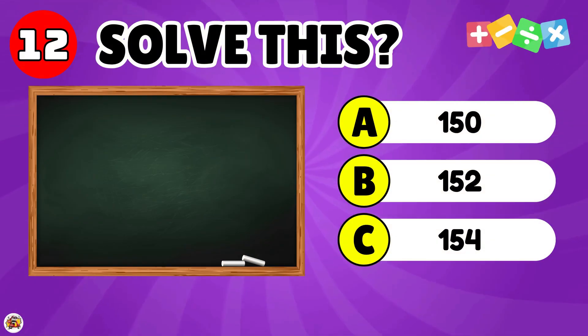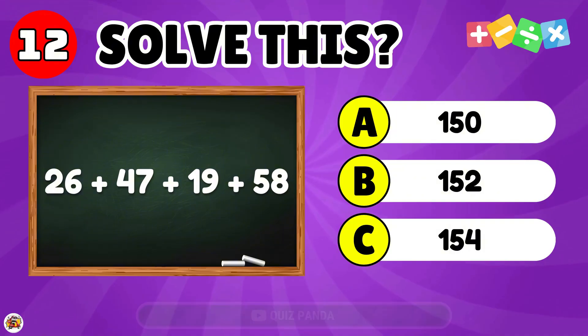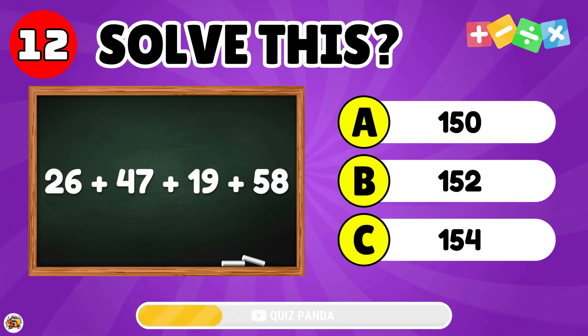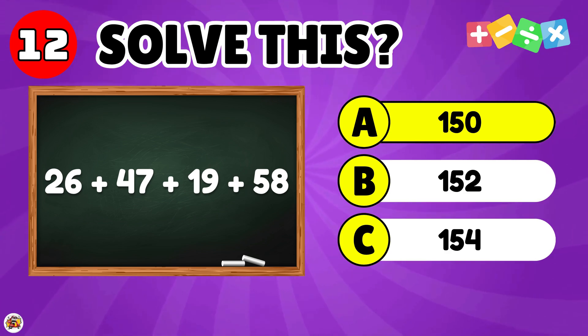What is the result of 26 plus 47 plus 19 plus 58? The answer is 150.